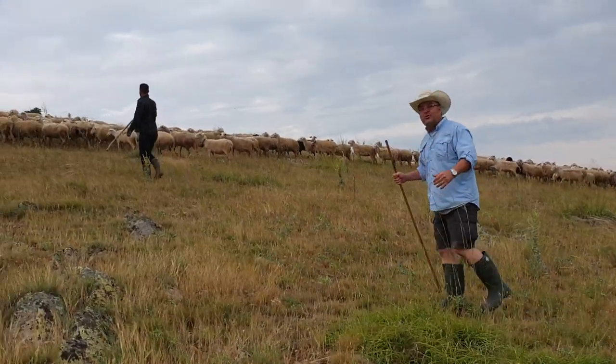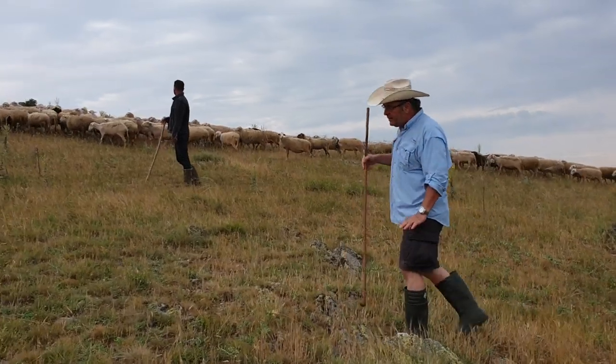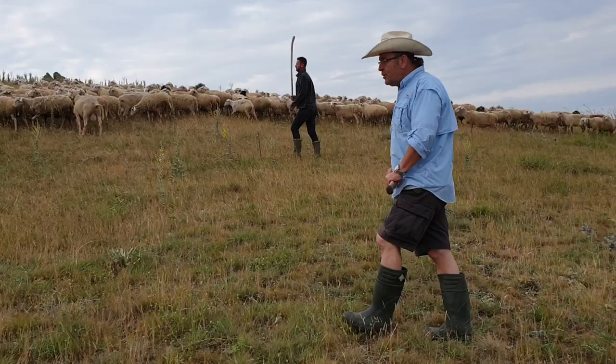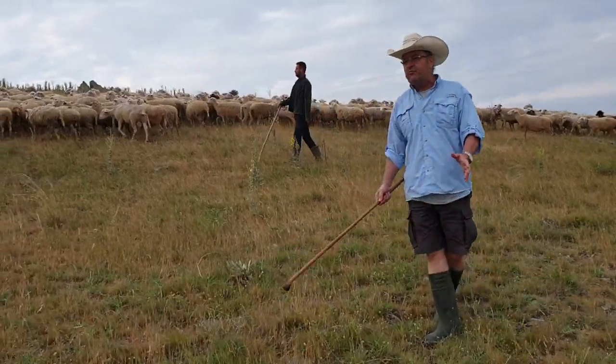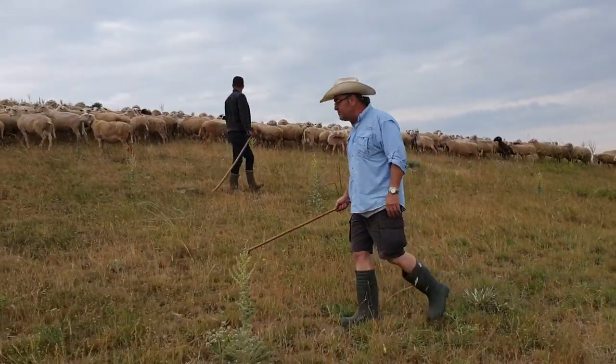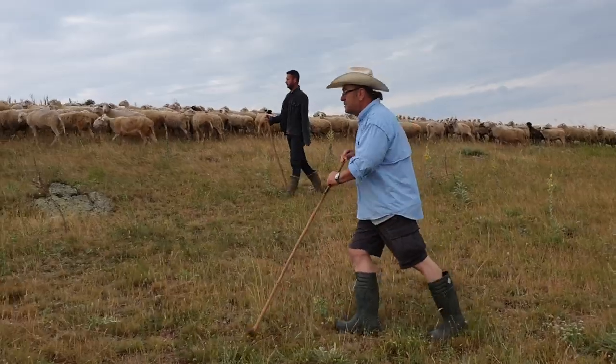We are going to have a shepherd's breakfast this morning. What you see here on the grassland is like a ranch — it's natural grass. You can see many varieties of grass and herbs in this land.